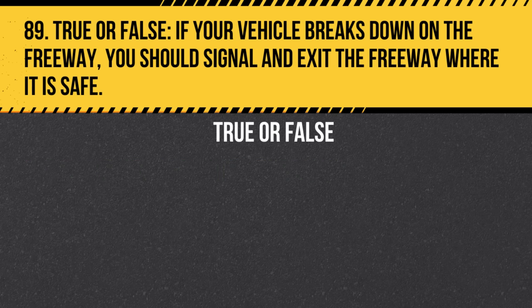Question 89. True or false: If your vehicle breaks down on the freeway, you should signal and exit the freeway where it is safe. Answer: True. If possible, exit the freeway to a safer location.